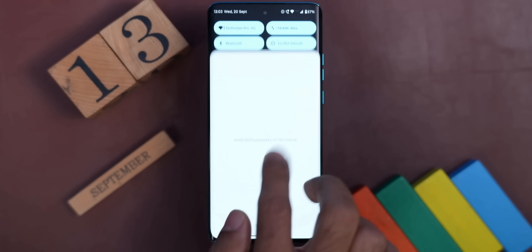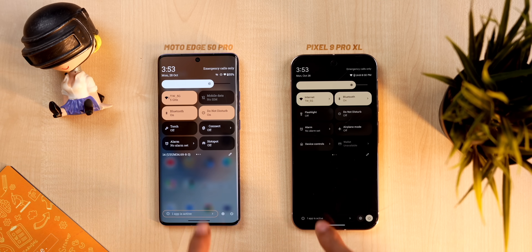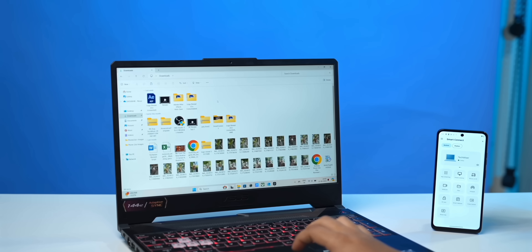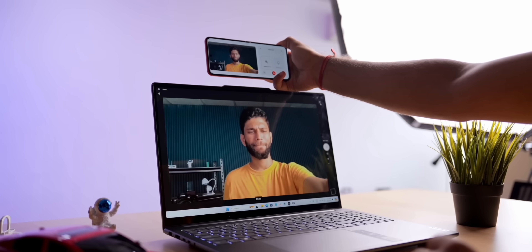Next up is Hello UI from Motorola. Last year Motorola called their UI 'My UX', which was close to stock Android, but this year they released a new UI called Hello UI. Many people still think Moto phones come with stock Android, but that's not the case anymore. Comparing the Motorola Edge 50 Pro and Pixel 9 Pro XL side by side, the quick settings, notification panel, and settings page are all different from stock Android. They've added features like Smart Connect — download the app on a Windows laptop, connect to a Motorola phone, and you can control your phone via the laptop's mouse and keyboard, drag and drop files, use internal storage, turn on the hotspot, and even use the phone camera as a webcam.